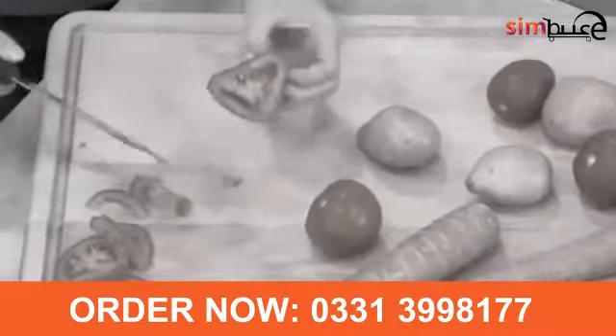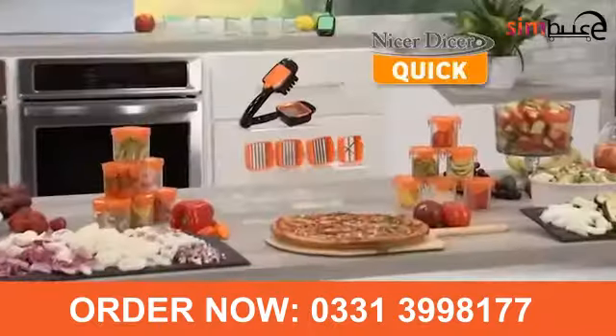There you go — slow slicing fruits, veggies, and those stinky onions that bring you to tears. But not anymore.